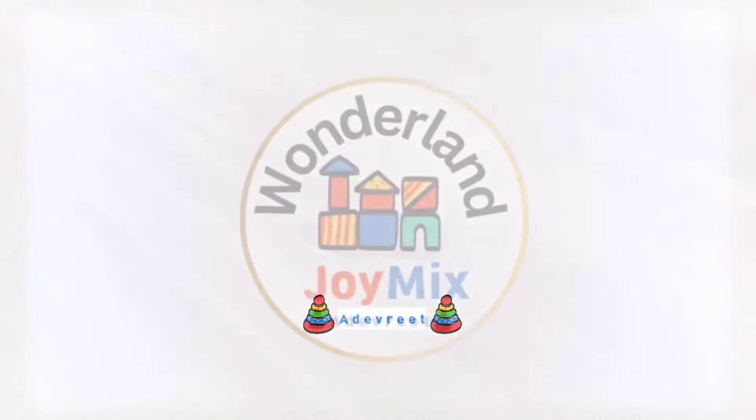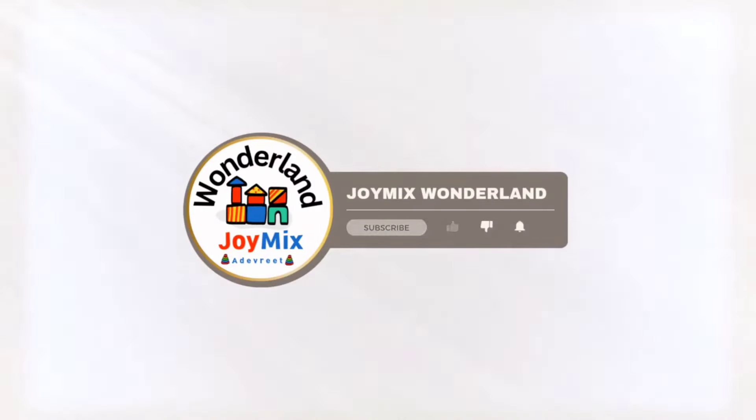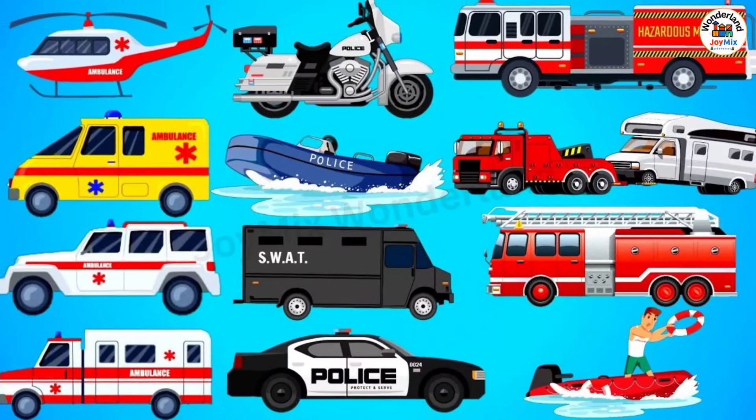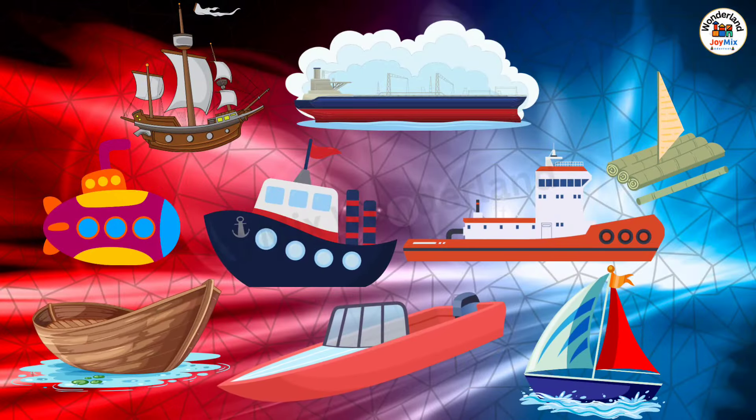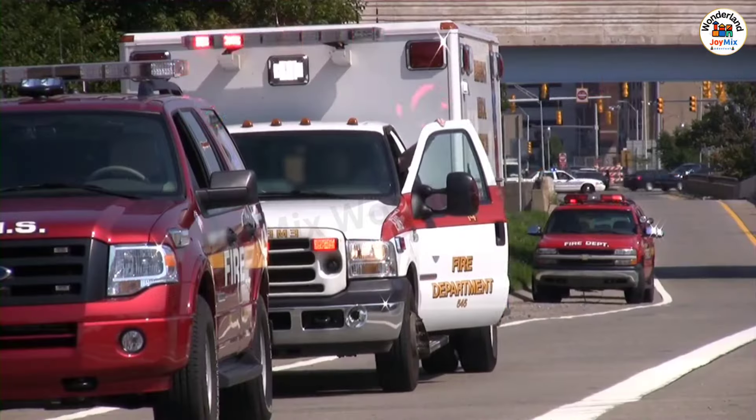Welcome to JoyMix Wonderland. Today, we are going to learn about emergency vehicles. Emergency vehicles are specially equipped to respond quickly to emergencies and provide crucial assistance.